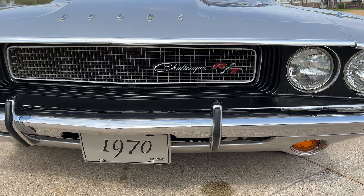Grill, chrome, trim, bright work — all fantastic as well.